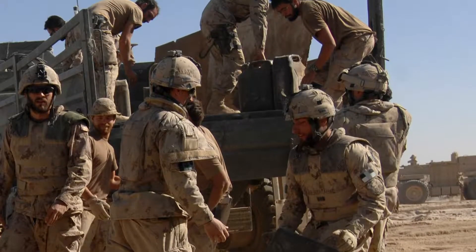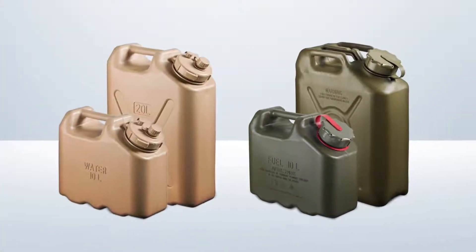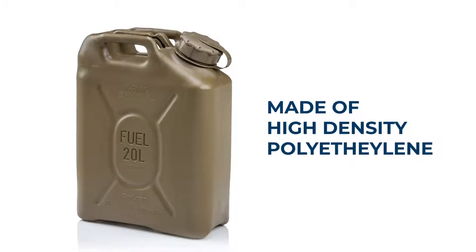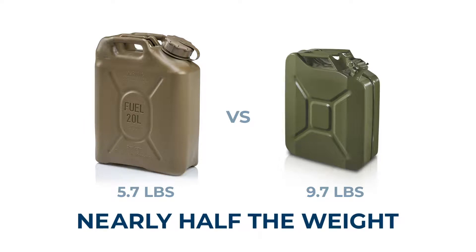Carrying fuel and water is critical for any military operation. Scepter's military containers are simply the best fuel containers in the world — virtually indestructible, with better strength and impact resistance than traditional containers, at nearly half the weight.